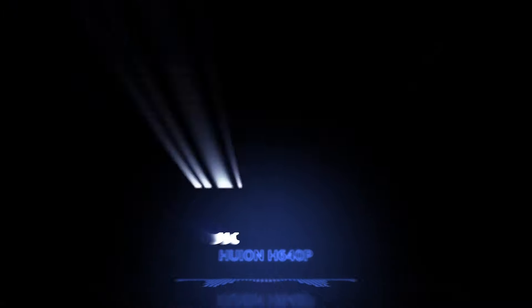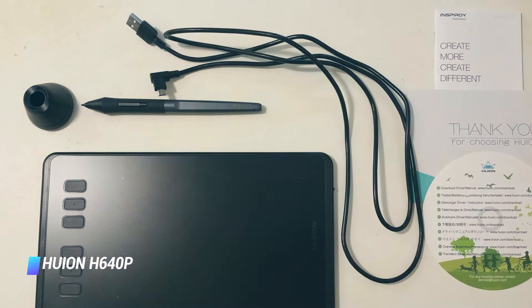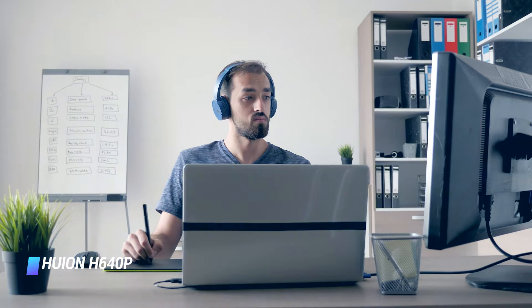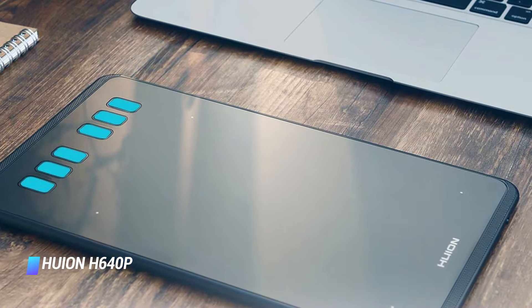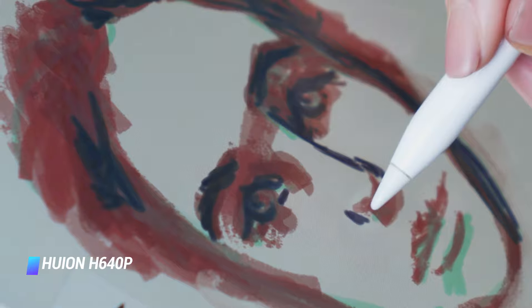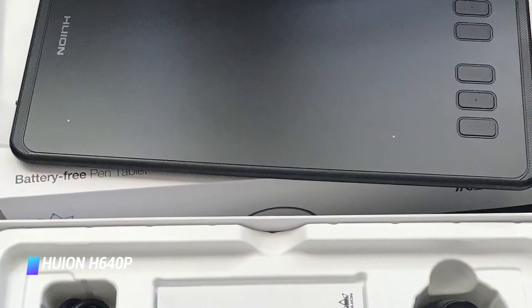Coming in at number 8: Huion H640P. The first Huion drawing tablet on our list is the H640P, which boasts a comfortable drawing experience in a convenient size for travel. If you work between studios or like to draw from a laptop on the move, you'll need a drawing tablet like this that packs away handily but still lets you draw with expression. The Huion H640P measures just 10.2 by 5.8 inches and is no thicker than a smartphone, but offers a set of shortcut keys as well as its drawing area.